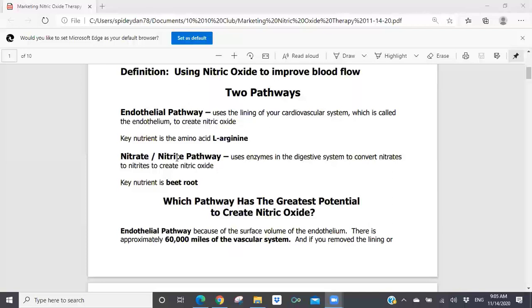The question then comes: which pathway has the greatest potential to create nitric oxide? This is where I tried to help my client understand that what was being told to him by Circo2 was disingenuous at best and misleading. Here's the bottom line: your endothelial pathway is the best pathway for the creation of nitric oxide, no matter what your age is. The reason is because of the surface volume of the endothelium. There are approximately 60,000 miles of the vascular system, and the entire vascular system is lined by the endothelium — it's only one cell thick, just the inner lining of the vascular system.